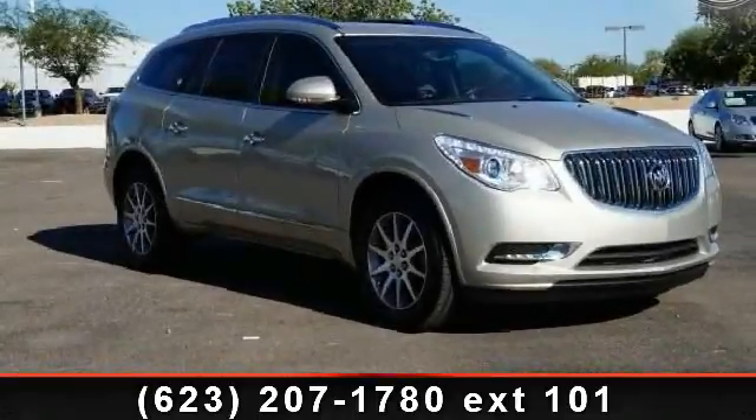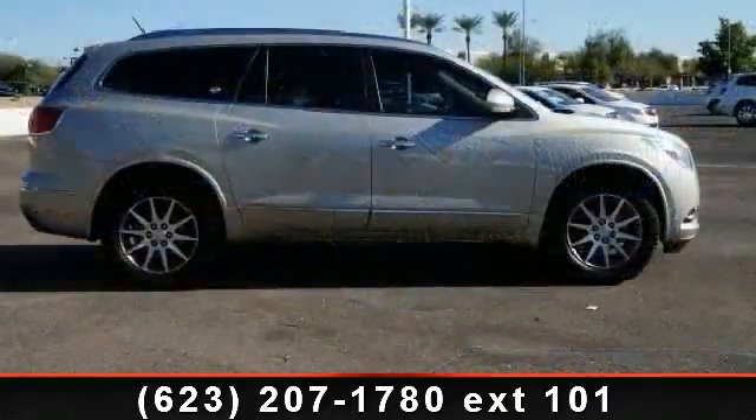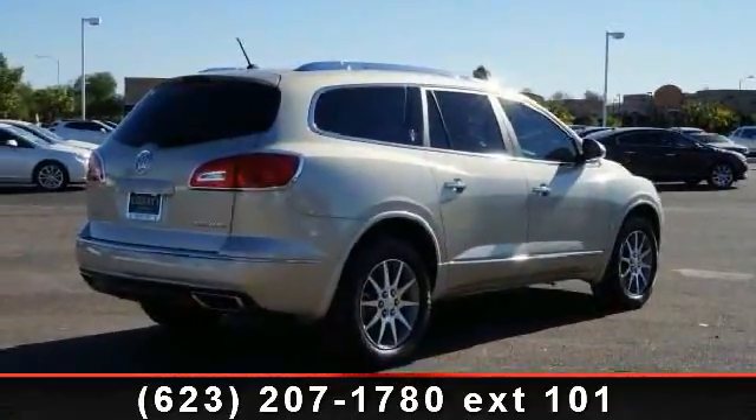Arrive in style with this 2013 Buick Enclave Leather. This may be the set of wheels you've been looking for. This vehicle comes with a reliable six-cylinder engine, connected to a smooth shifting automatic transmission.